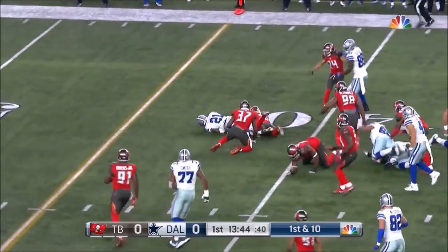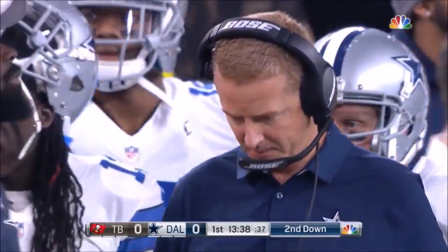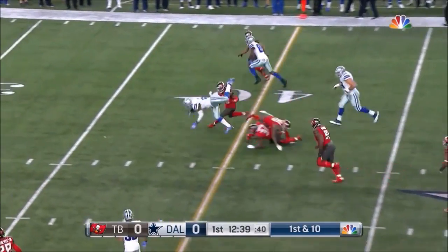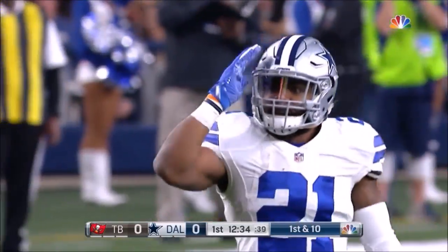Elliott again, a little move to the outside. Started through the middle and went between the guard and the tackle for a gain of 8. He's in the slot to the left side on first down — big hole for Elliott, and then he leaps for another 4 or 5 yards for a first down.